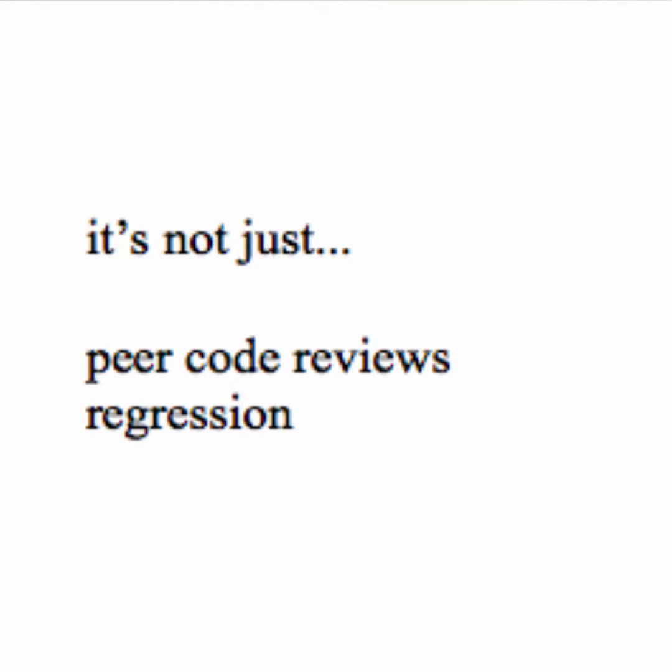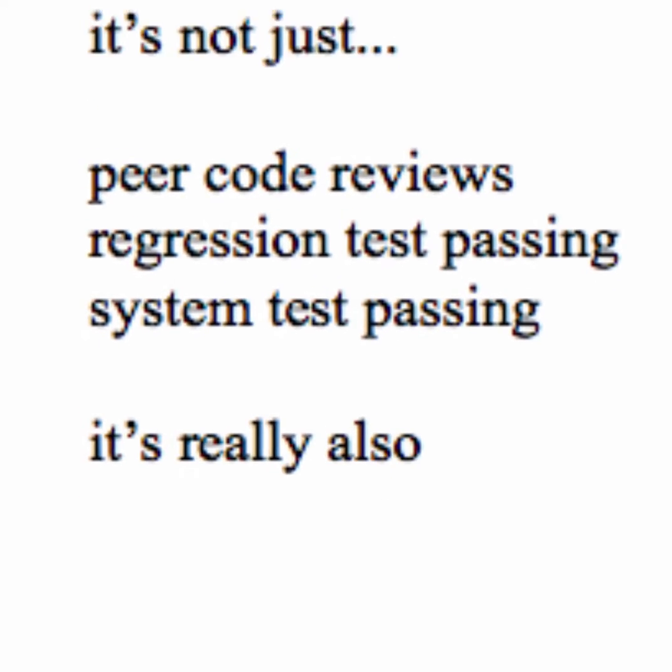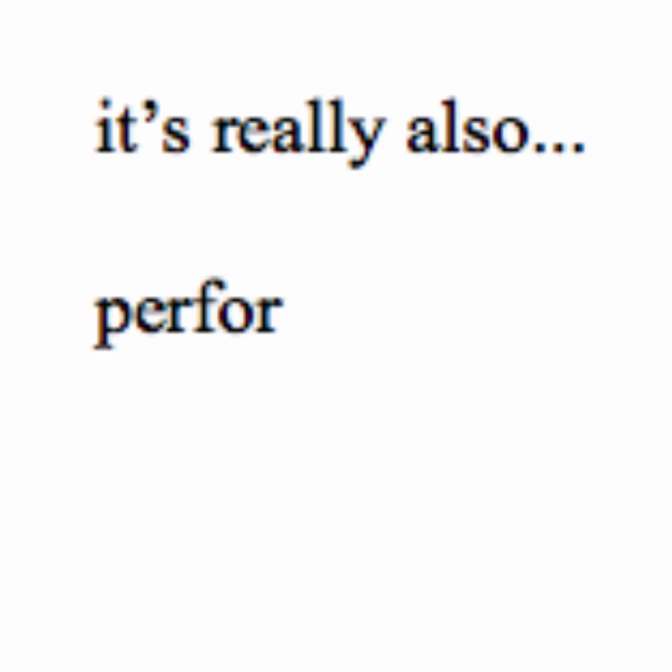Approximately 70 percent of our customers are running on the latest code base. Now, because we're always releasing software, we must have a strong definition of done. A definition of done defines what needs to happen before software can be delivered to a customer. For BOLTD, done means more than just code reviews, regression tests passing, and system tests passing.